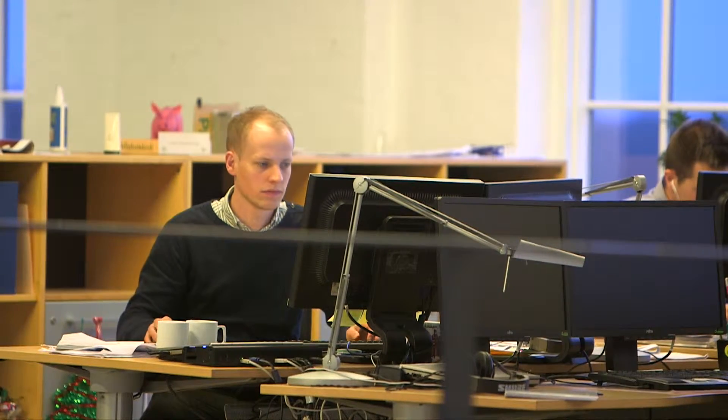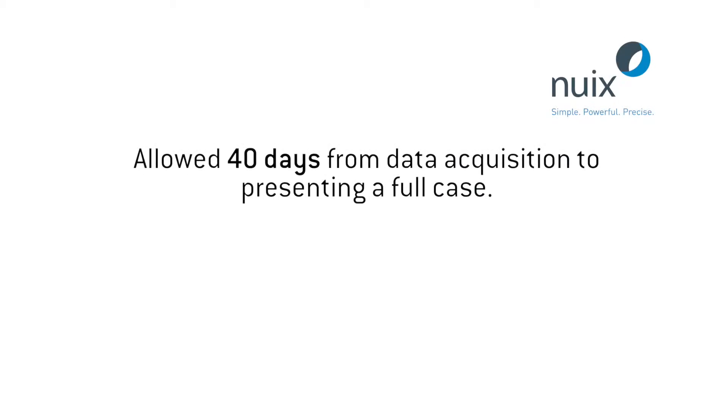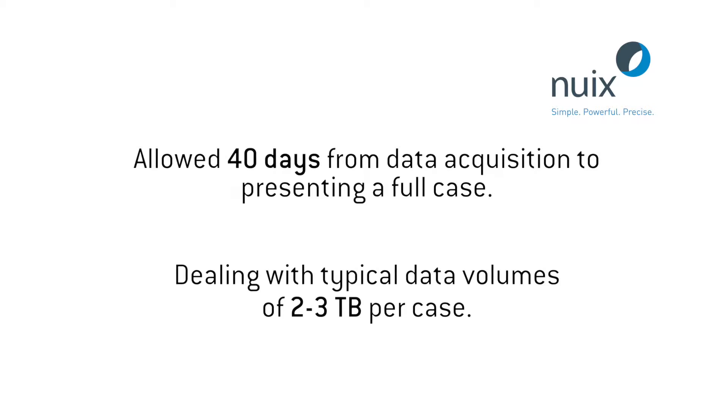Processing within a week is a top priority. You have to minimize the amount of time where the computer is not doing anything. Per case, we typically process two to three terabytes of data.